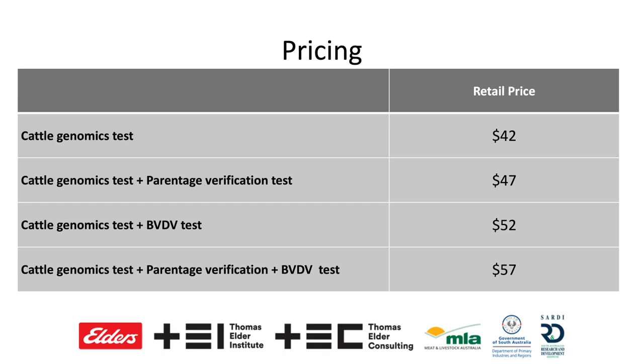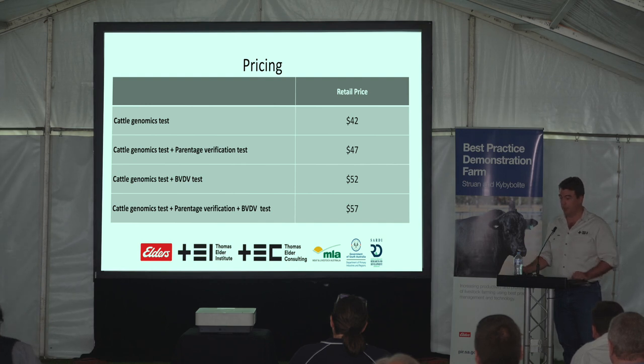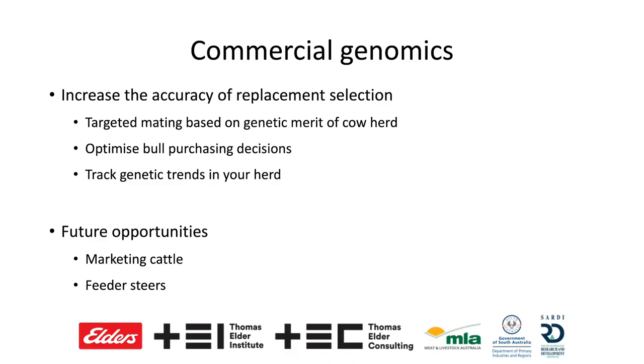Pricing-wise, it's about $42 for the test as-is. You can add parentage verification if you have information on the parents to identify who the actual mother is and the father if you're using multiple bulls. There's also the ability to add on a bovine viral diarrhoea virus test or a pestivirus test and package them up. Relatively speaking, the cost is easy to write off especially at current cattle prices, when you're testing a group of animals and selecting those that are going to stay in your herd longer and be high performing.